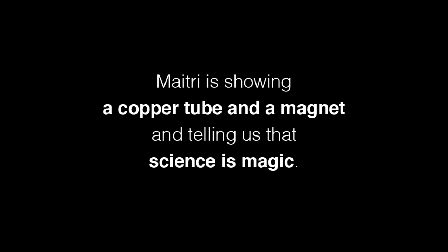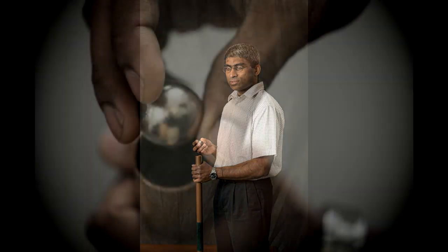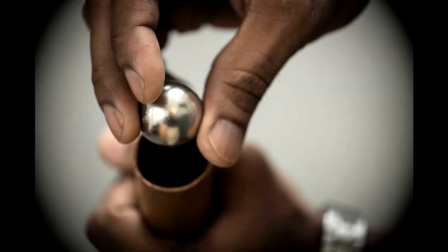My name is Maitri Varusavithana, and I'm a scientist working at the Magnet Lab, and I've brought a little thing here for show and tell. It's basically a copper tube and a magnet, and I'm going to show you something very interesting with this.